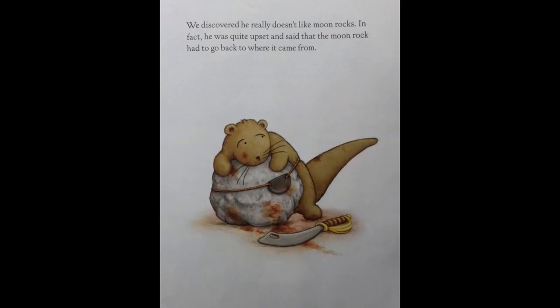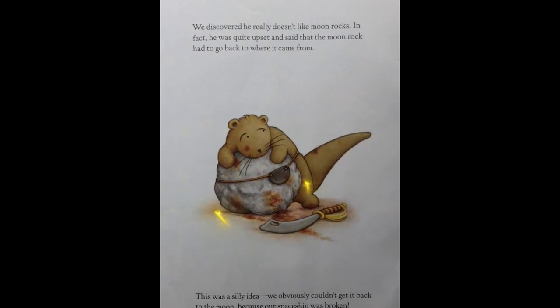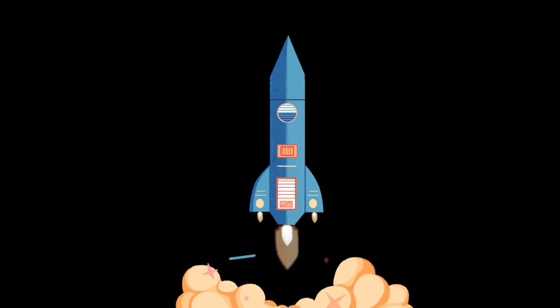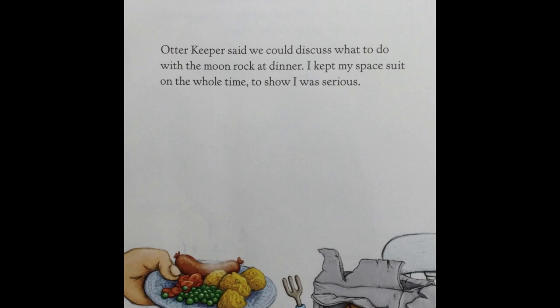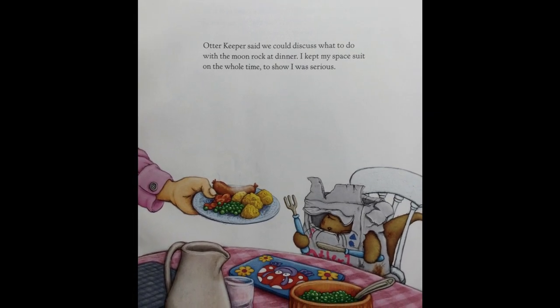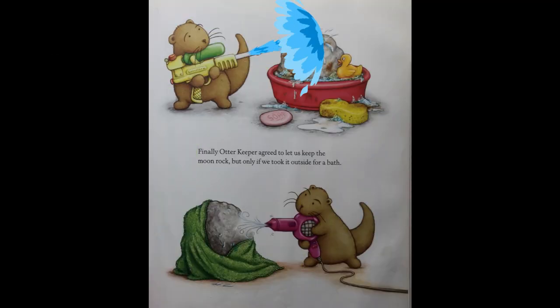We discovered he really doesn't like moon rocks. In fact, he was quite upset and said that the moon rock had to go back to where it came from. This was a silly idea — we obviously couldn't get it back to the moon because our spaceship was broken. Otter Keeper said we could discuss what to do with our moon rock at dinner. I kept my space suit on the whole time to show I was serious. Finally, Otter Keeper agreed to let us keep the moon rock, but only if we took it outside for a bath.